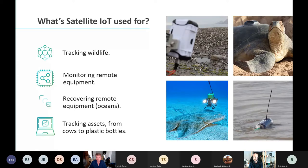Of course there's tracking assets — and when we mention assets it's everything, from cows to plastic bottles. Later on I'm going to do a live demo where we look at a dashboard of some plastic bottles floating in the ocean, so we'll have a look together to see how you can also use this technology.